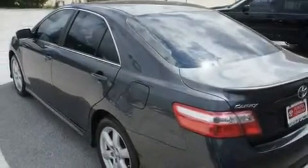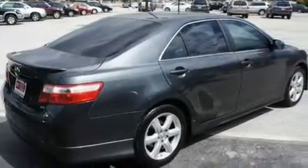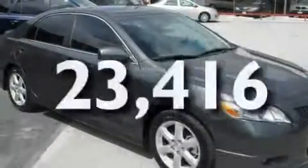Its top features include cruise control, a rear window defroster, a low tire pressure indicator, an anti-lock braking system, dual airbags, side impact door beams, rear seat childproof door locks, and this vehicle has fewer than 24,000 miles on the odometer.